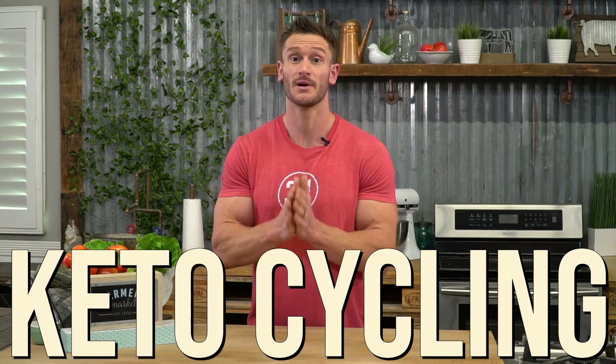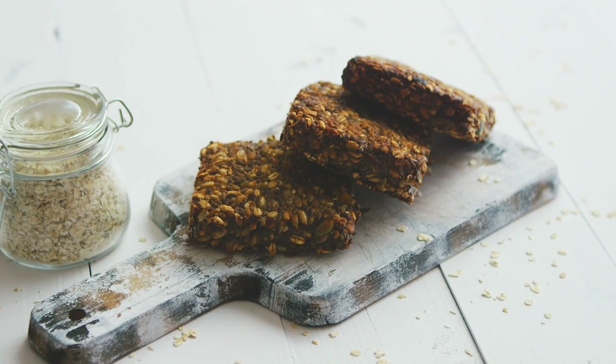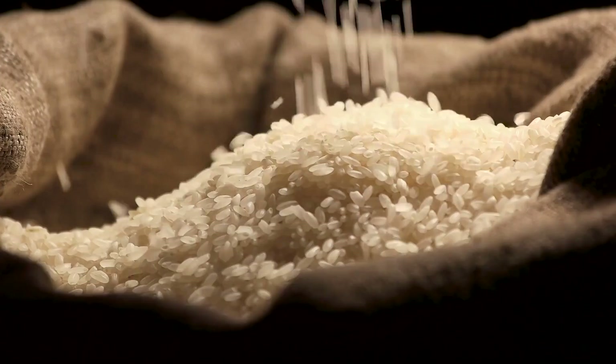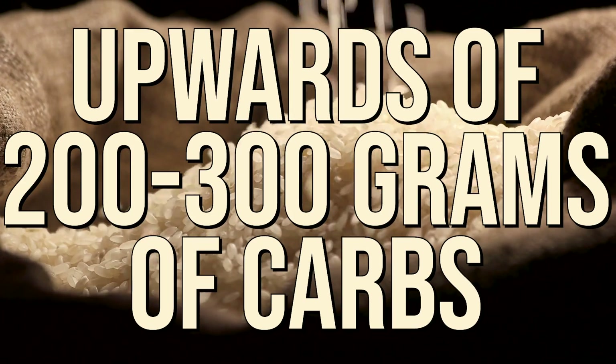Now let's move into cyclical ketogenic diets — the fun ones. I've divided them into two categories based on nine or ten years of personal experimentation. Type one is cyclical keto where maybe two days per week you have higher amounts of carbohydrates — so standard keto for five days, then two separate days like Wednesday and Sunday you load up with 200 to 300 grams of carbohydrates. The premise is to load your glycogen stores — that's the carbohydrate stored in your muscles — and then go right back into ketosis. The caveat is that with that many carbs, you're not really getting back into ketosis until it's almost time to eat carbs again.